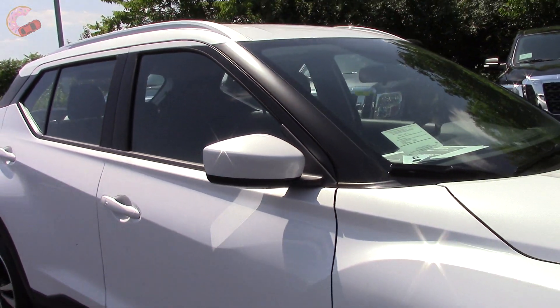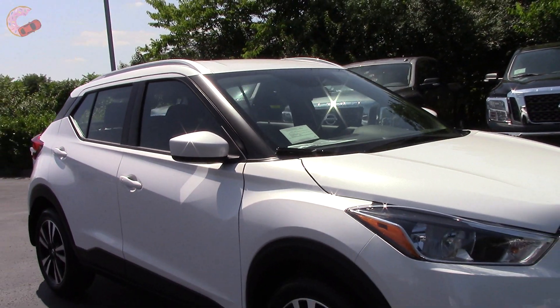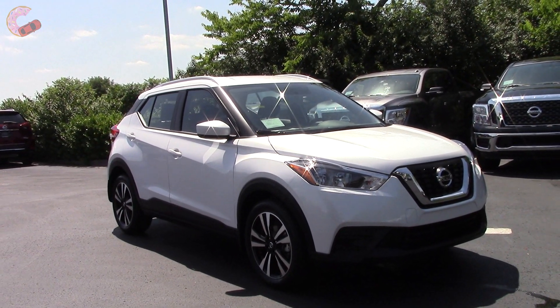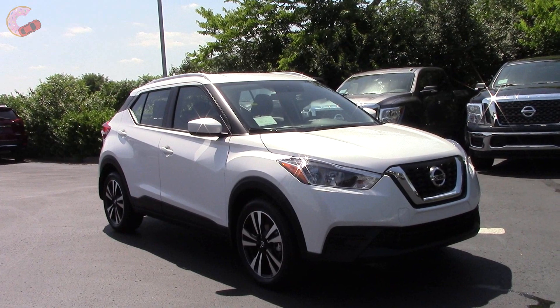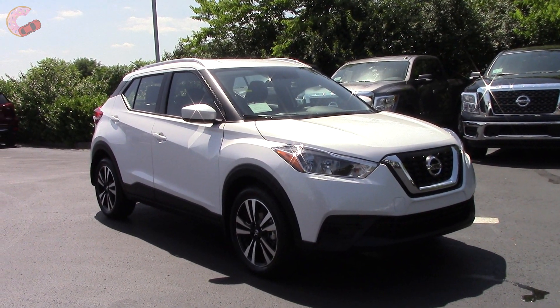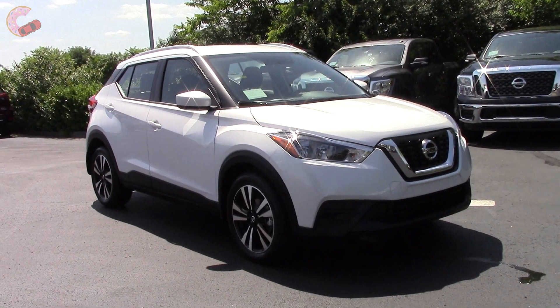Well guys, we hope you enjoyed watching this in-depth look at the 2018 Nissan Kicks SV. Please stay watching for a quick look at the pricing, and don't forget to hit those like and subscribe buttons below. We'll catch you next time as we sample more of the latest automotive delicacies.